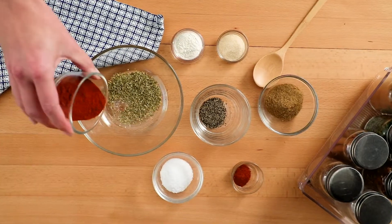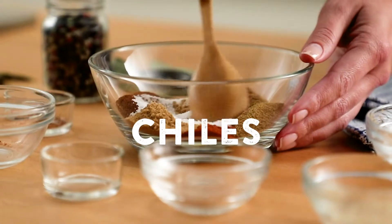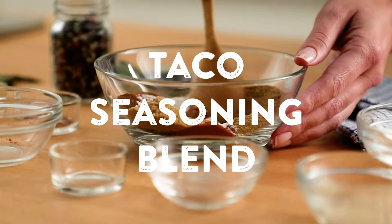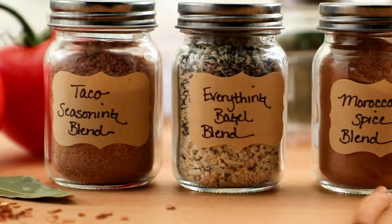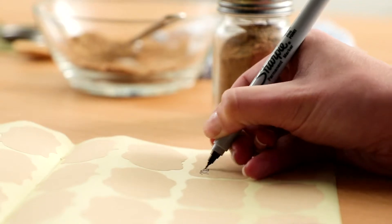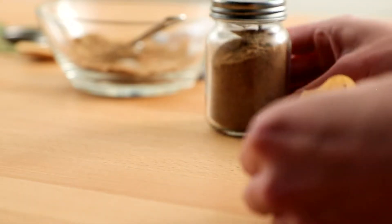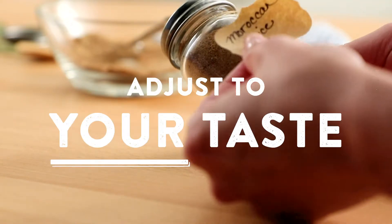Using traditional combinations from different cuisines — like the combination of garlic, chilies, and cumin in a Mexican-inspired taco seasoning blend — can give you a good place to start. But blending spices together is limited only by your imagination and taste preference. The nice thing about making your own spice blends is that you can customize to your taste.